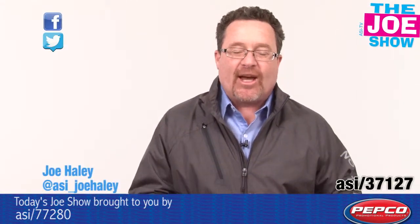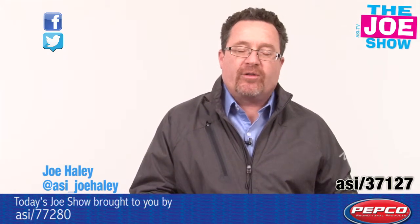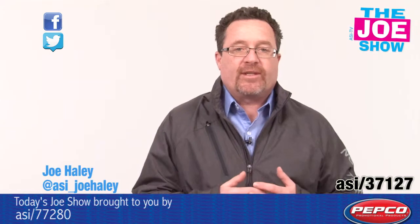Check out today's first product — it's the jacket that I'm wearing. It's got a modern fit to it, so it's a little roomier. I can put a sweatshirt or a sweater under here. It's got adjustable cuffs so I can really cinch them down to keep the wind out. It is water resistant.